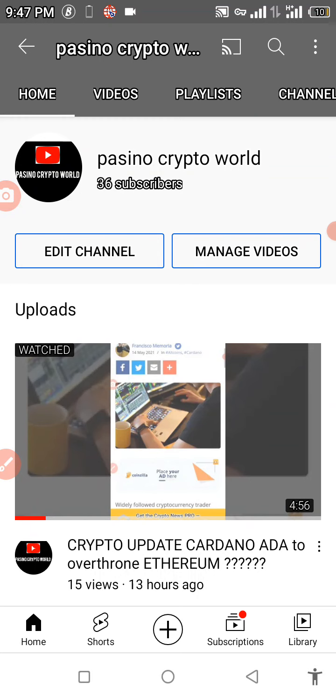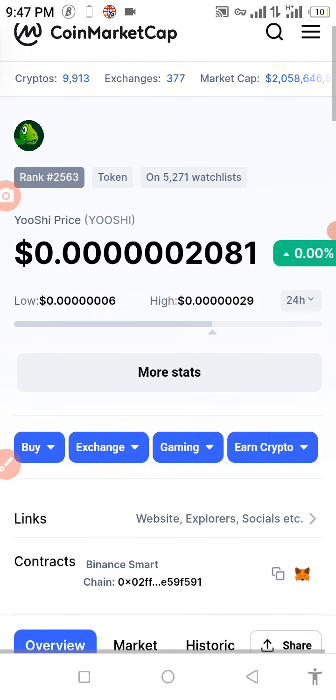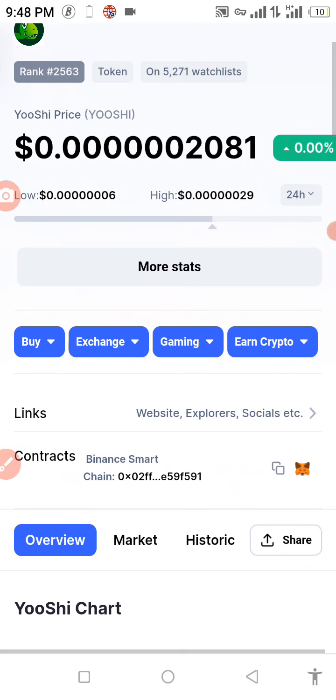So today I'm going to be showing you how to buy a coin that just got listed on CoinMarketCap not so long ago, about an hour or so. This coin was listed under the Binance Smart Chain.